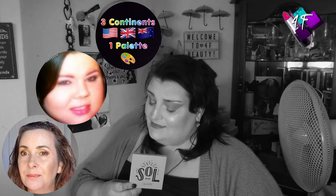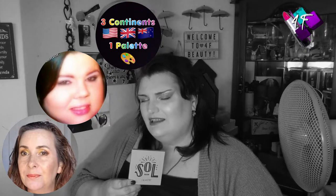You will know from the thumbnail, the title, and if you have read any of it, the description, that this is another of the Three Continents One Palette series where I collab with the beautiful Nona and the delightful Laura, where we all do a look using the same palette. The palette this time is one that Nona is going to be absolutely cock-a-hoop about, because orange is pretty much her favourite eyeshadow colour and this Soul palette is very, very, very orange-toned.